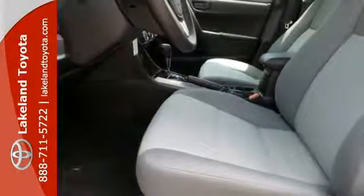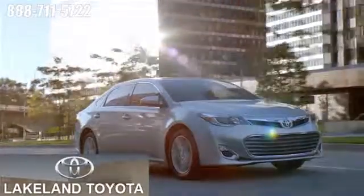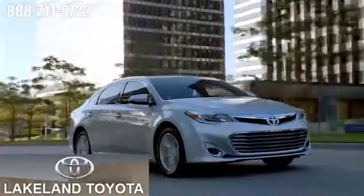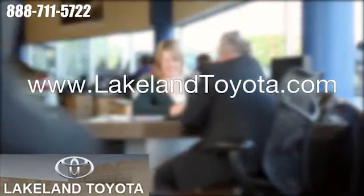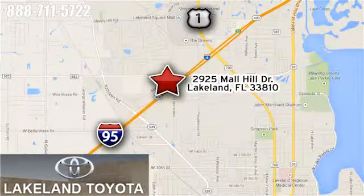Elevate your style in this Corolla. Test drive it today. We at Lakeland Toyota know you want a reliable used car. Visit us online anytime at lakelandtoyota.com. Stop in and see us at 2925 Mall Hill Drive in Lakeland, Florida.